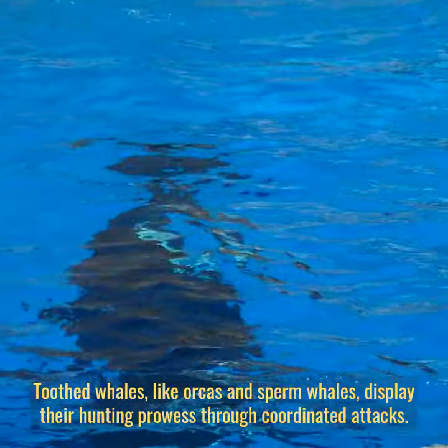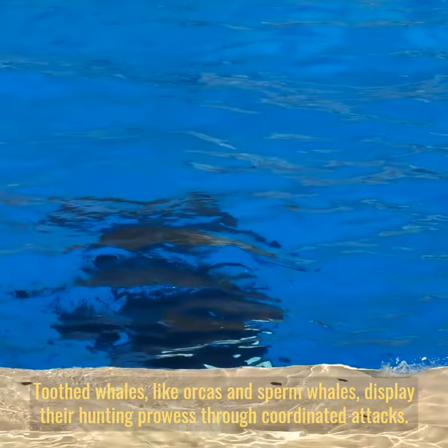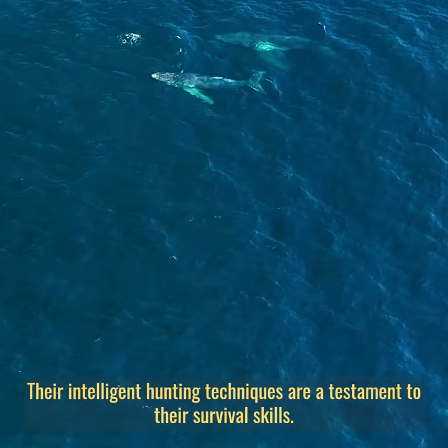Toothed whales, like orcas and sperm whales, display their hunting prowess through coordinated attacks. Their intelligent hunting techniques are a testament to their survival skills.